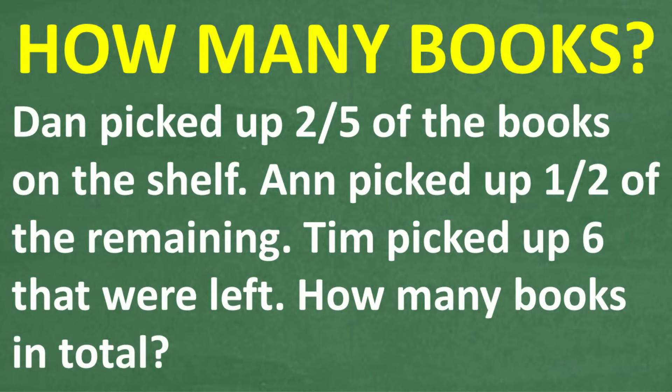Dan picked up two-fifths of the books on a bookshelf. Ann picked up one-half of the remaining books, and then Tim picked up the last six books. The question is: how many total books are there?